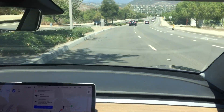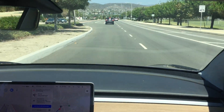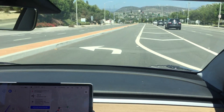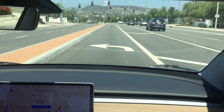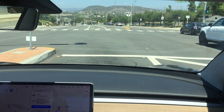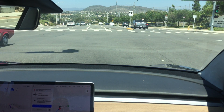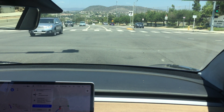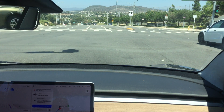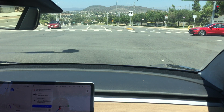Speed limit's gone up to 45, so I'm continuing with my five-mile-per-hour-over strategy. I would think the supercharger is probably at that center that's indicated. We're going to the left turn lane. We have a protected left turn with the light at red. Looks like it's cross traffic's turn, so we'll wait for them.